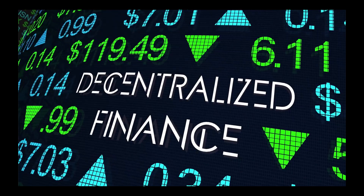Alchemy Pay is now using Chainlink price feeds to allow users to buy crypto on decentralized exchanges and to get loans on leading DeFi lending platforms directly from wallets, using Alchemy Pay's ERC-20 utility token ACH.